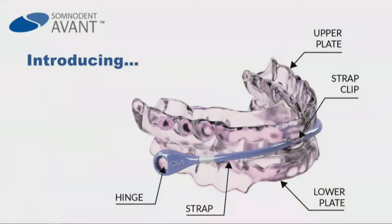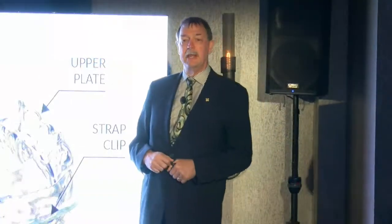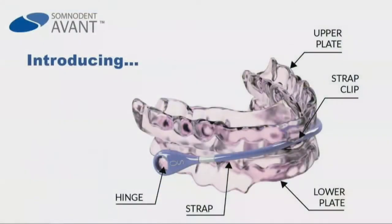One of the things common to all of our appliances is we have custom-fitted trays. What we've been able to do for 25 years is make these off of models, vacuum form them, push them down, make them out of powder and liquid. Still a good process, but they've advanced that now to milling, and milling makes it fit much better. As we see the upper plate, it has a milled shell, so it's rigid, but it also has a milled soft liner — first time in the world.